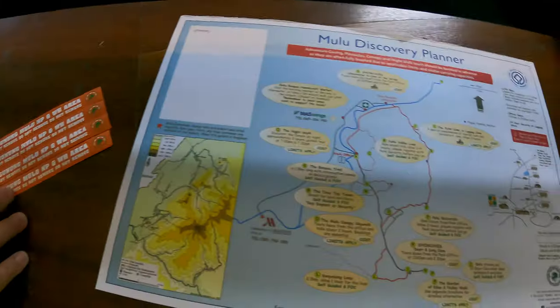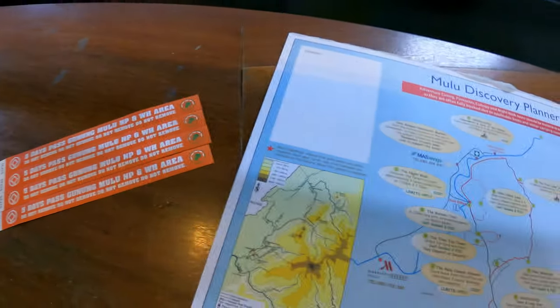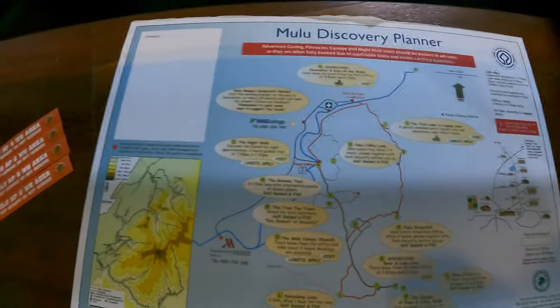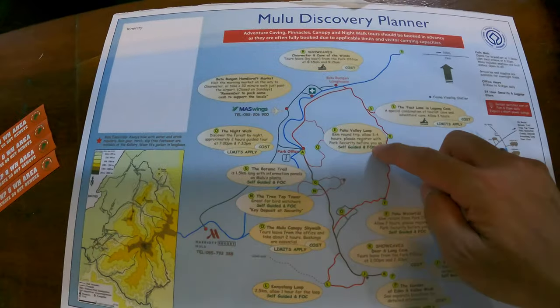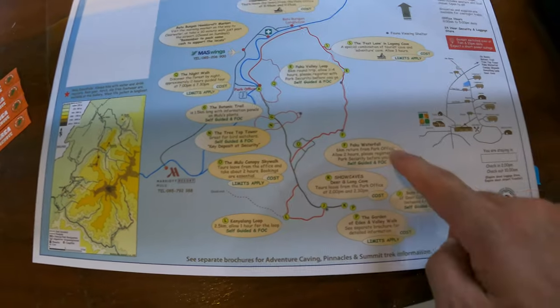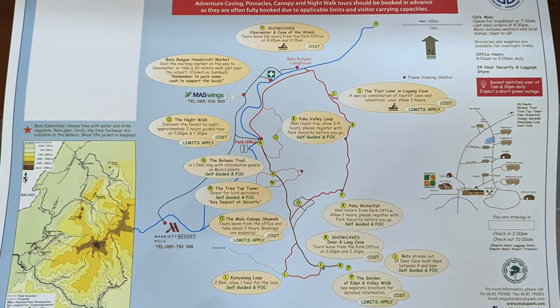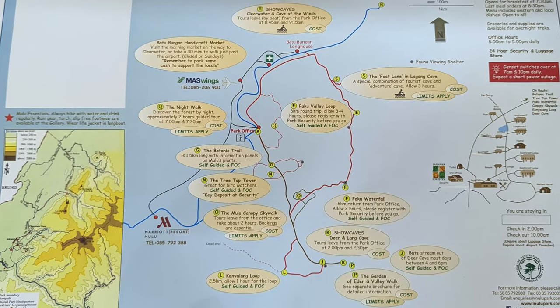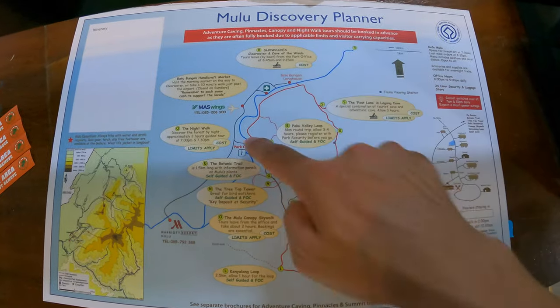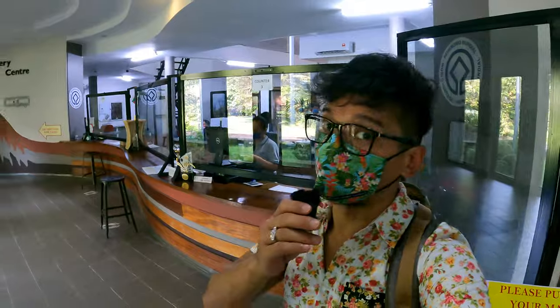Remember to bring your IC or passport for registration. Once you register and pay, you receive a wristband as proof of payment. Some places in the park are free of charge, but others cost extra, so check with them how much you need to pay for each activity. Everything went very fast — the lady at the counter was very nice and spoke very good English.